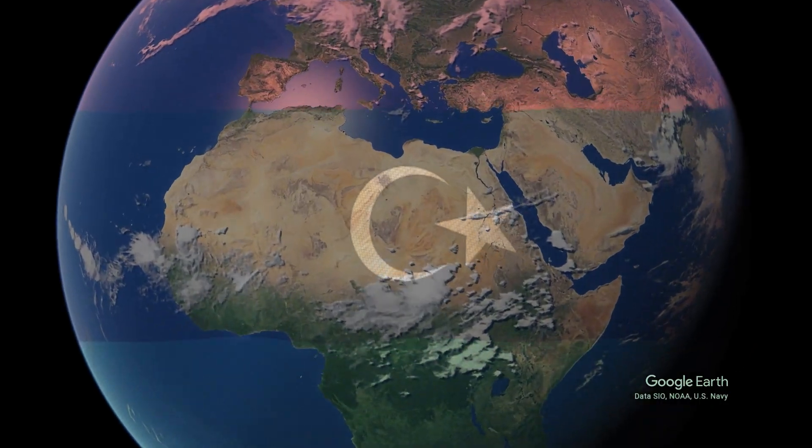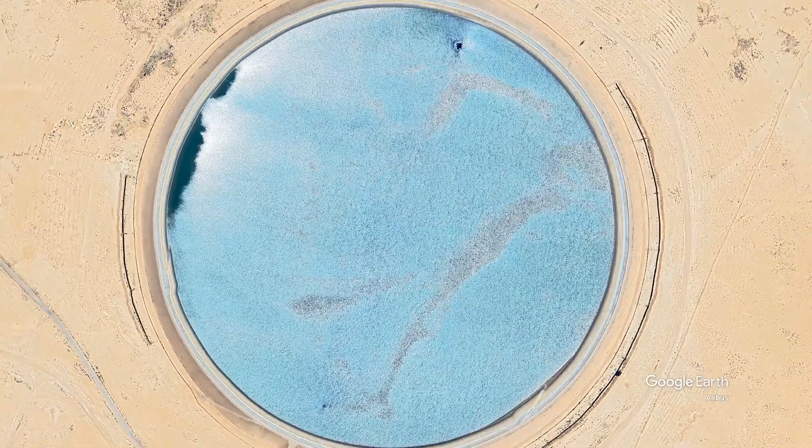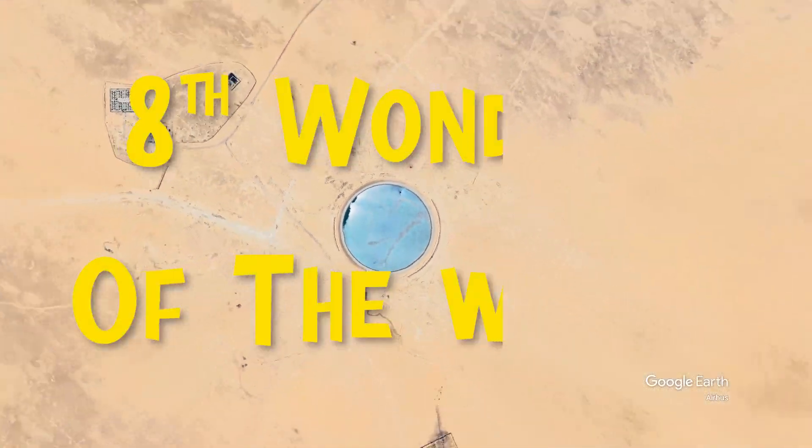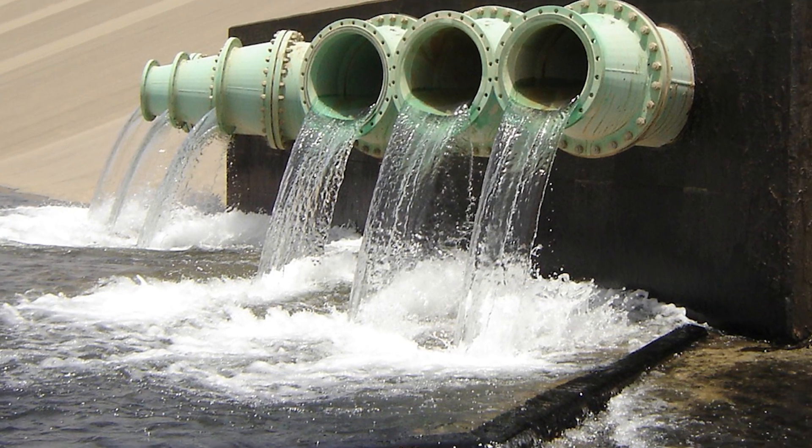How did Libya create the world's largest river right in the heart of the Sahara Desert? How did they manage this incredible feat in a place with no water at all? How were they able to transport millions of cubic meters of fresh water to such a dry region? This project was even hailed as the eighth wonder of the world. But what happened that caused it to fade from the spotlight?